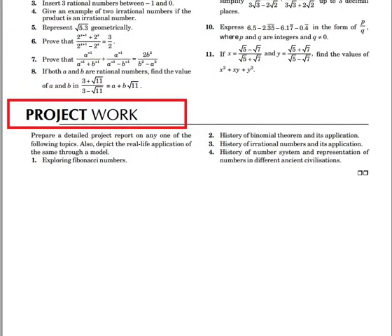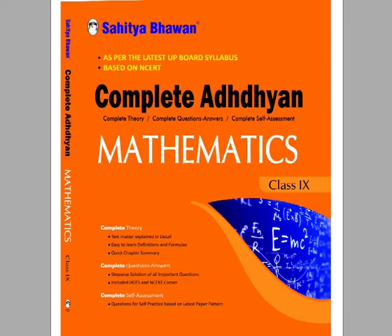The next feature is project work. Such project work questions will help you to do complete preparation for the exam. The material in the book is presented in a concise and precise manner with enough questions for practice, making it the best guide for revision and exam preparation.